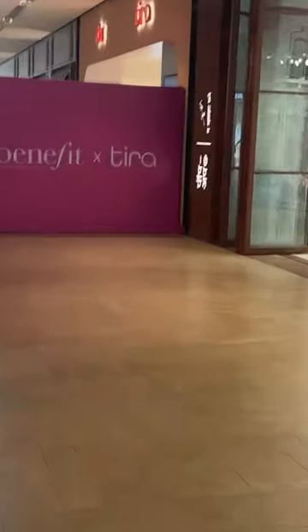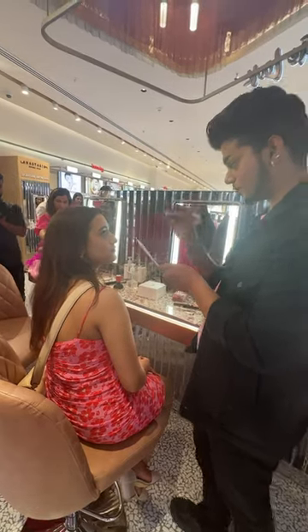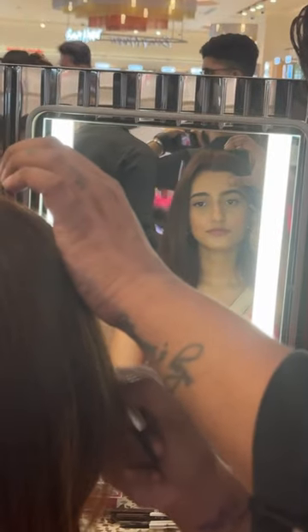I went to Gio World Drive where Tira Beauty's store is. I got my brows professionally done. He explained my face shape and how I should do them, which was really good to learn.